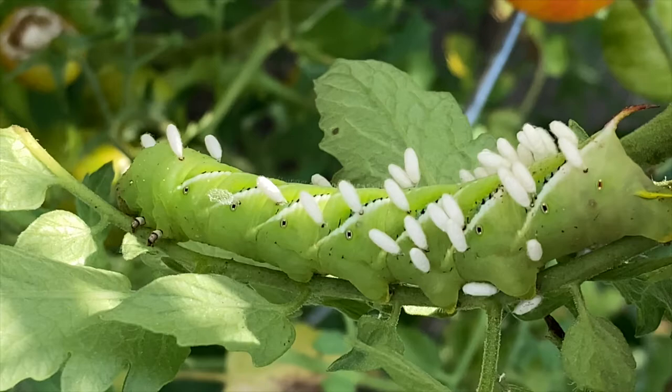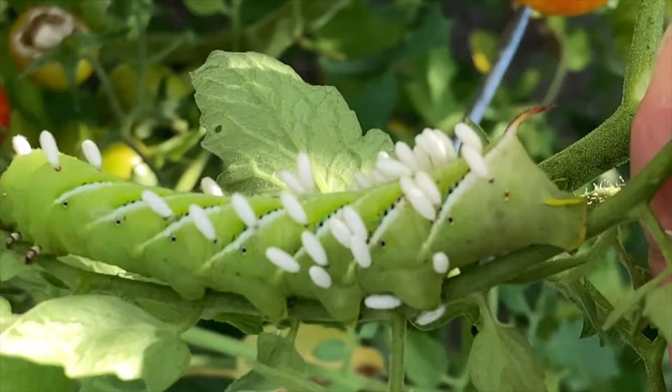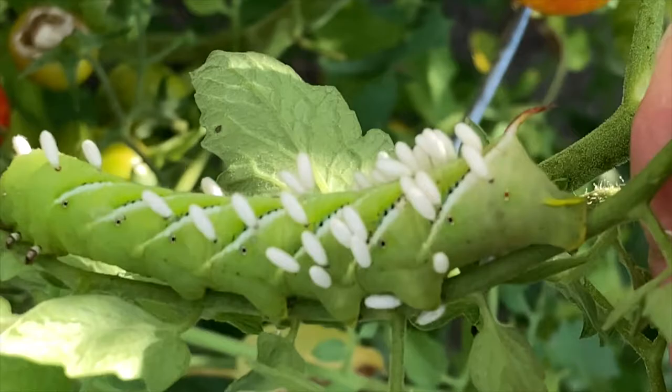You can tell if they've hatched out because the end of the cocoon will have a hole in it and it will be empty. We hope if you had a garden you had a bountiful harvest this season. Thanks for watching. Have a good one.